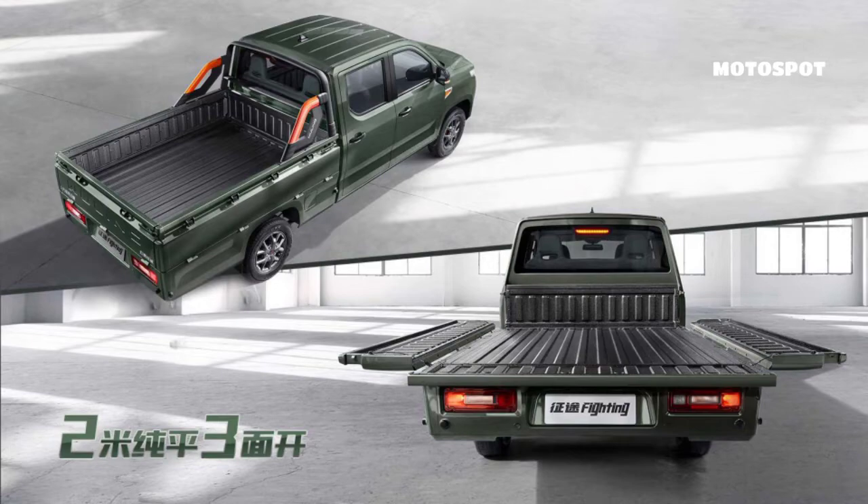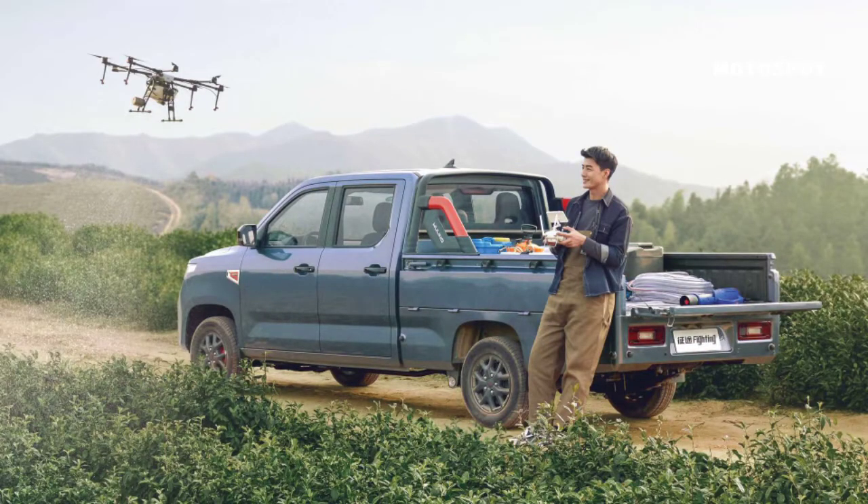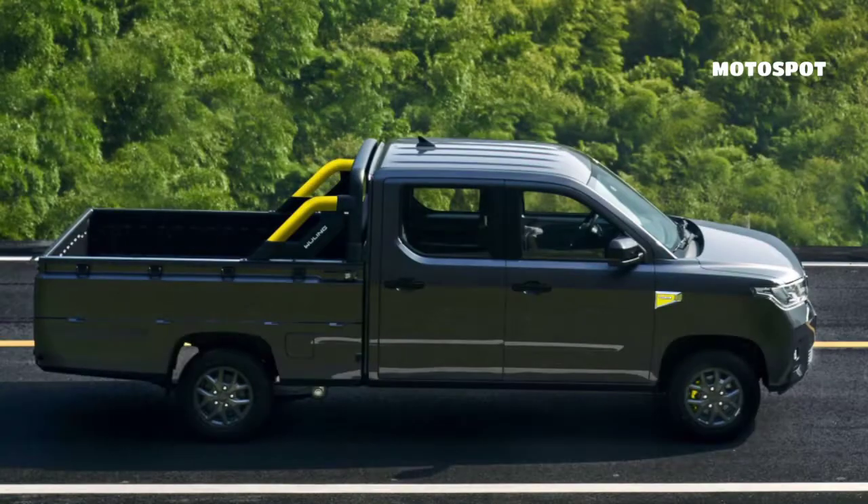None of Wuling's products are available in the U.S., and don't expect the Zhang 2 to be the model that brings the brand into the country. There are some interesting ideas on display, though, like the fold-down sides of the cargo bed.